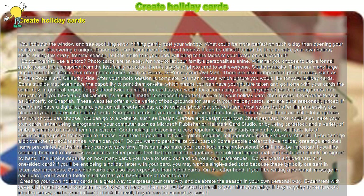Do you want a folded card or a one-sided card? If you'll be enclosing a holiday letter with your card, you may want a single-sided card because these typically are sent in letter-size envelopes. One-sided cards are also less expensive than folded cards. On the other hand, if you'll be writing a personal message in each card, you'll want a folded card so that you have plenty of room to write.